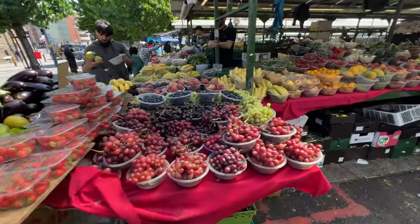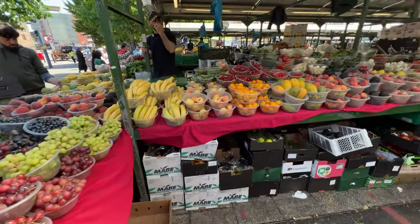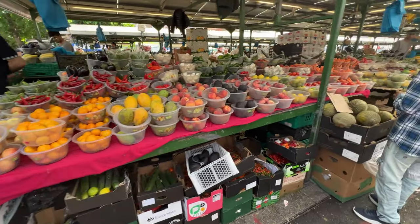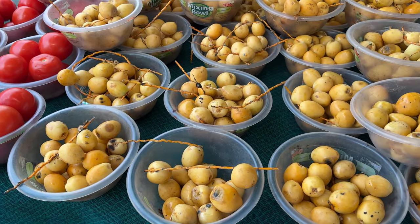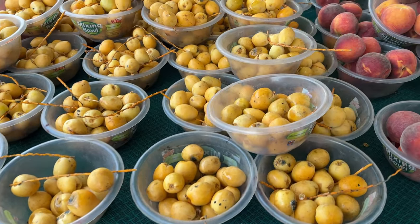We've been to the Bullring many times before, but not to the Bullring Market, so we're going to check it out. It's an open-air market with all kinds of fruit and veg. Those strawberries look really good. I don't know what these are — please comment and inform me.